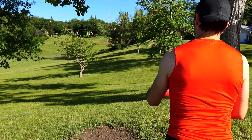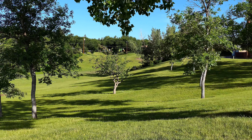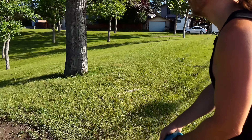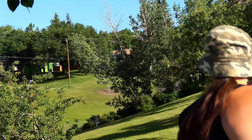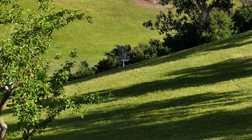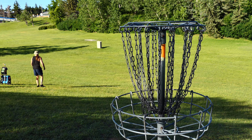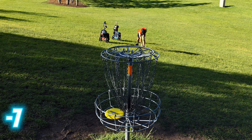Wind is right in our face, kind of cross left to right. It turned into the wind - it's a cross breeze. And it should do its thing. It's going right down the hill into the OB. The wind pushed that down, I wonder. Wow, great putt, bro.